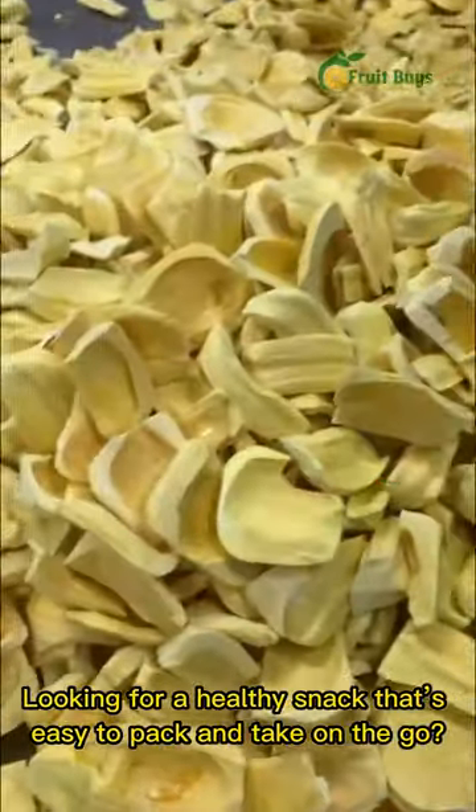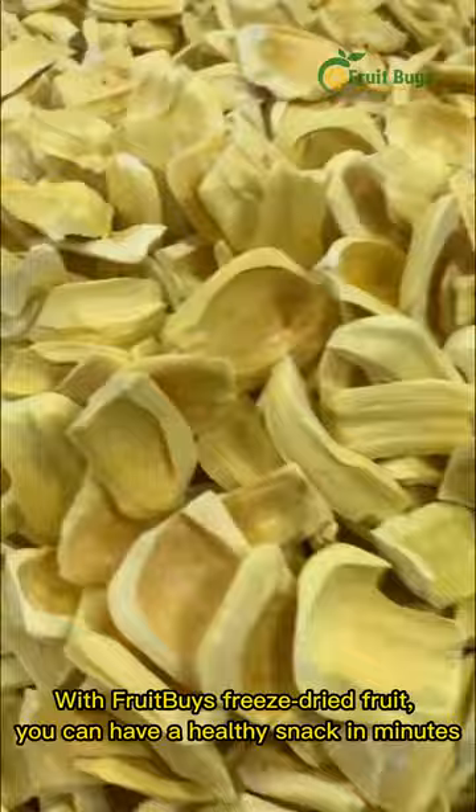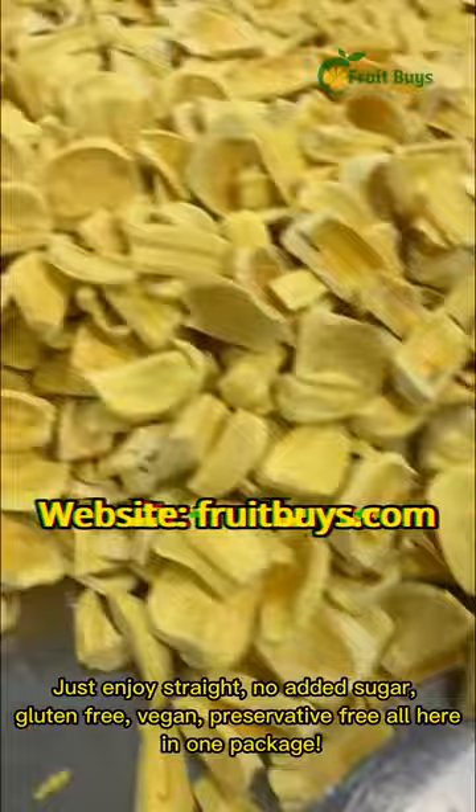Looking for a healthy snack that's easy to pack and take on the go? With Fruitbuy's freeze-dried fruit, you can have a healthy snack in minutes. Just enjoy straight — no added sugar.